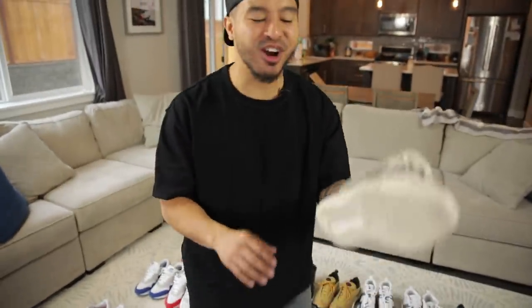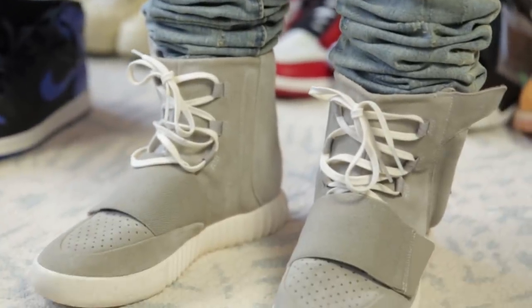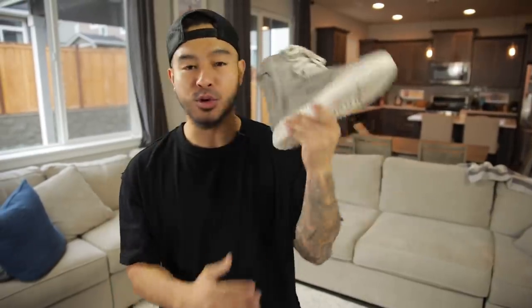Next up are these original Yeezy 750s. Really cool to have in the collection — they kind of represent the transition from Kanye going from Nike to Adidas. I got these from Index PDX in Portland, shout out to them. Really cool guys at that store. You don't see these too often.